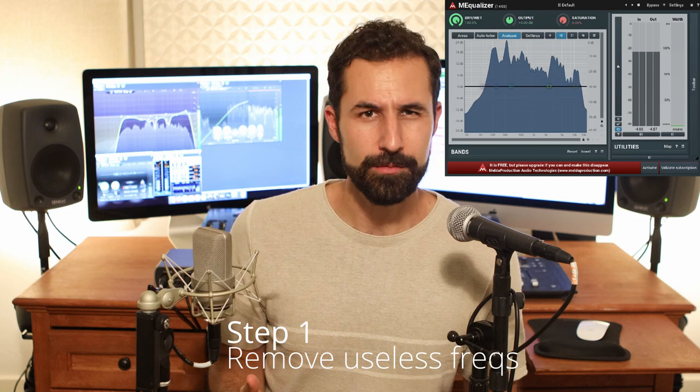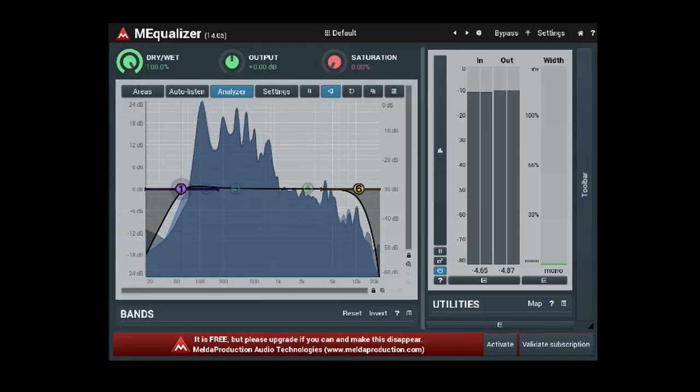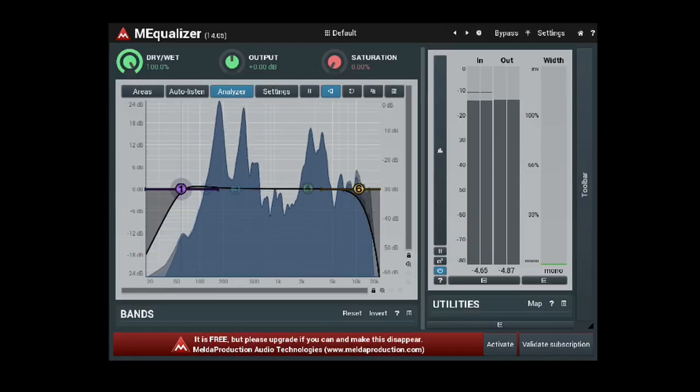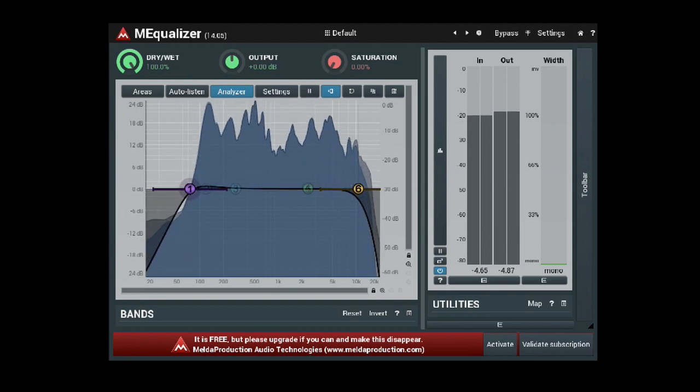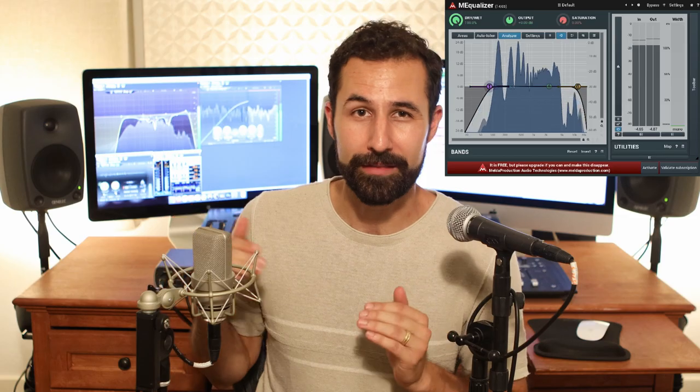I've talked about EQ techniques before, so check out the link above for a deeper dive. But basically you can apply these techniques to any EQ you prefer, including free stock ones in Adobe Audition or DaVinci Resolve. The first thing I want to do is get rid of any frequencies I'm not going to use — on the human voice, that's generally anything above 14 to 15 kilohertz and anything below about 60 hertz. I'm going to use the M Equalizer to roll off or filter out any frequencies outside that range, narrowing things down to just the frequency spectrum I really want to keep.